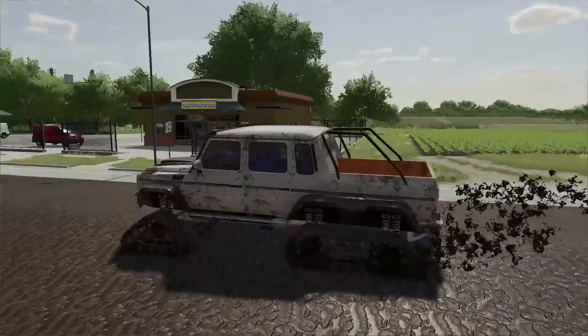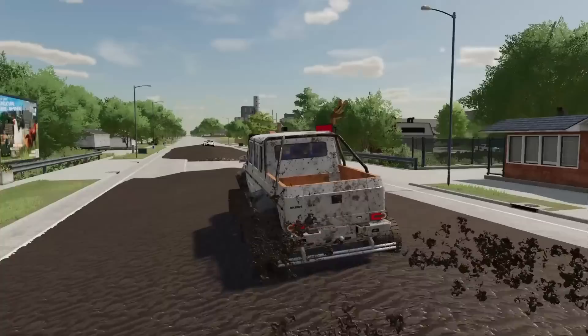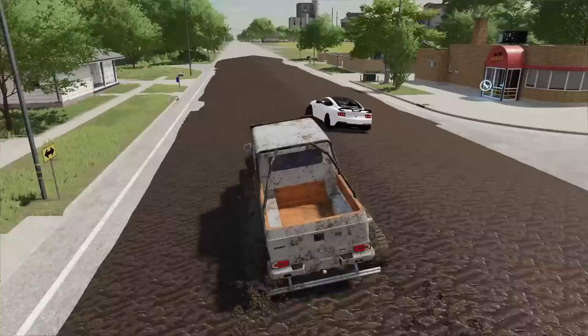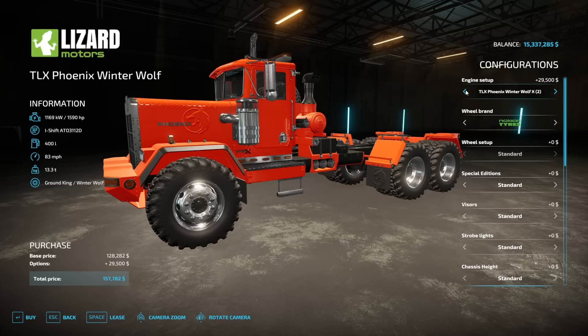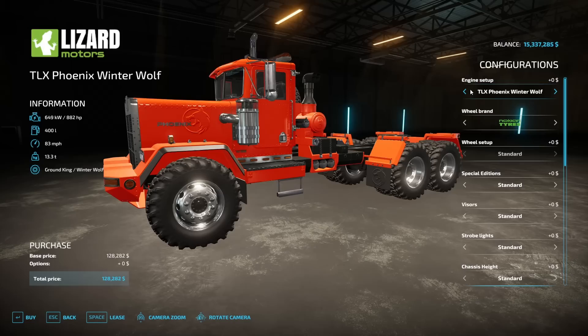We should call it before the city decides to clean it up tomorrow. We only have limited time here. We got to rescue that Mustang before they come through with like a snowplow truck and just plow it out of the road. It's just sitting there, still staying clean. So that's good. Okay boys, this is the TLX Phoenix Winter Wolf. The cool thing about this is you can put some insane tires on it. Also the engine setup — you can go from 882 horsepower to almost 1590 horsepower. That's insane.